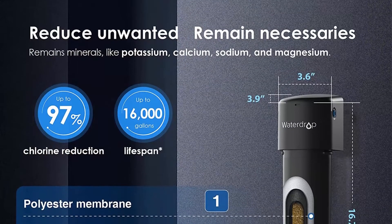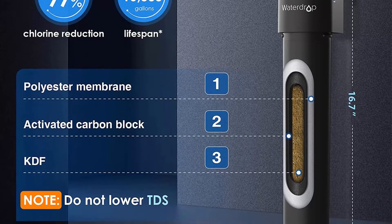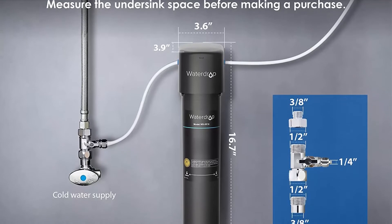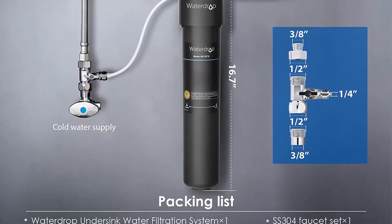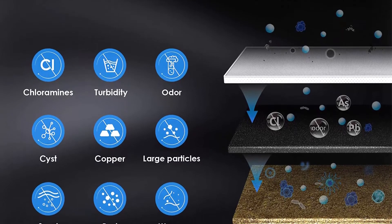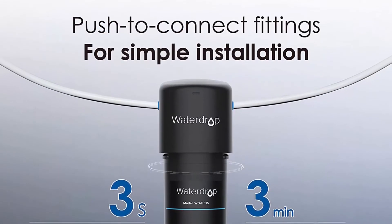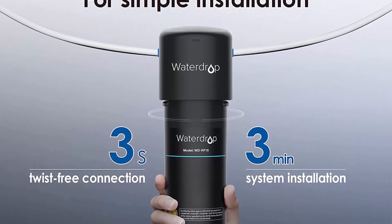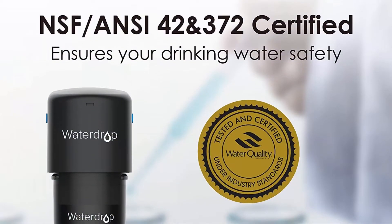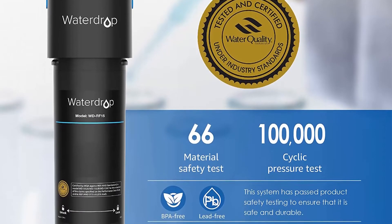Enjoy healthy and pure water straight from your tap — no need to buy bottled water anymore. Specially selected premium materials are lead-free, certified by the WQA against NSF-372 standard. Activated carbon block and KDF effectively keep the filter sanitary. Tested against NSF-42 standards, it reduces chlorine, taste, and odor. The BPA-free, lead-free material ensures reliable use from the inside out. Comes with a lead-free brushed stainless steel faucet. Installation connects only to a cold water supply.